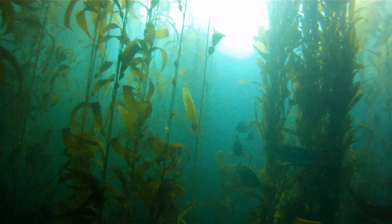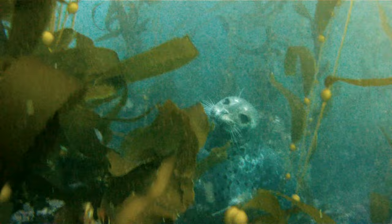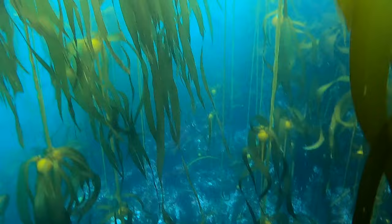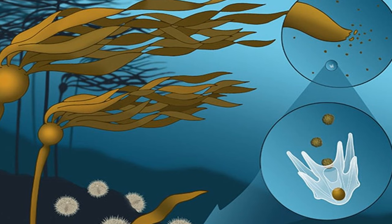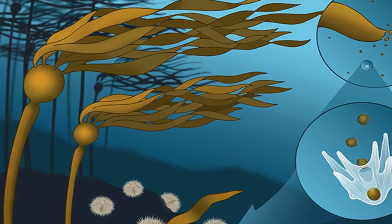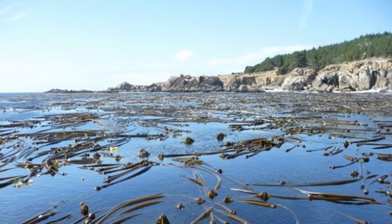California kelp beds are dominated by two main species of large kelp. From Baja to the central California coast, our kelp beds are dominated by giant kelp. From the central coast up to Alaska, our kelp forests are dominated by bull kelp. Bull kelp and giant kelp reproduce in different ways. Because of the way that bull kelp reproduces, it dies back each year, but before it dies back, it drops its spores to the reef below. If those spores fall onto a reef absolutely covered in purple urchin, those sprouts never even get a chance to grow.